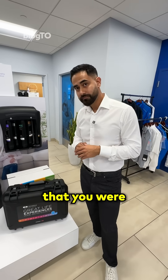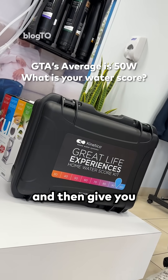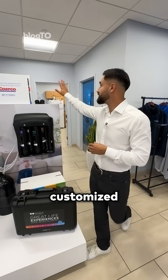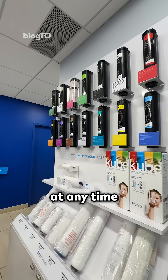And what was that case that you were carrying? This is our in-home water experience test kit. We understand what your water score is and then give you customized solutions that will work for your home — a complete customized list that allows consumers to choose the solution they want at any time.